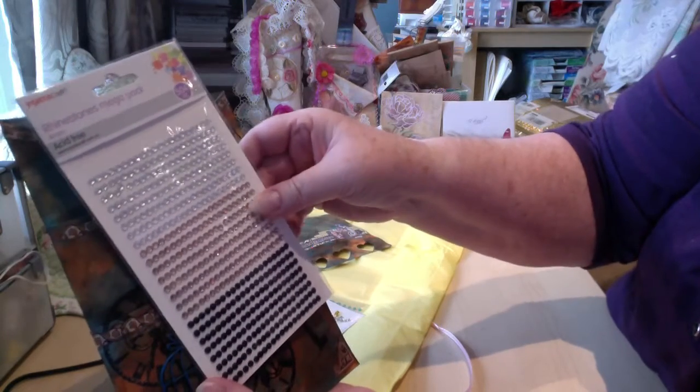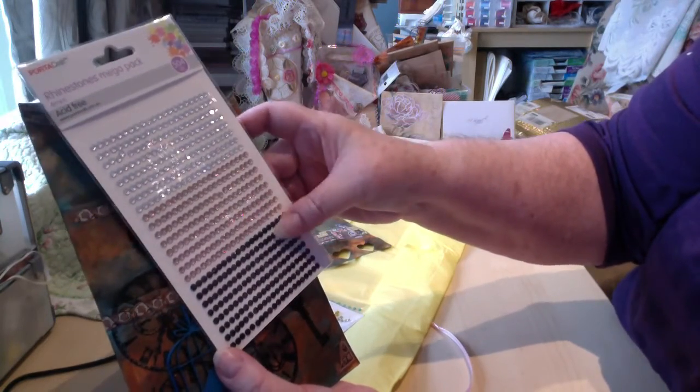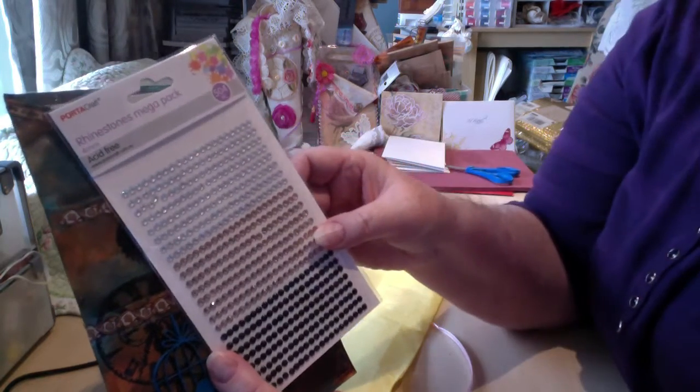Oh my goodness, rhinestones! A mega pack of rhinestones. Well, thank you. Those will go to good use. Thank you so much.